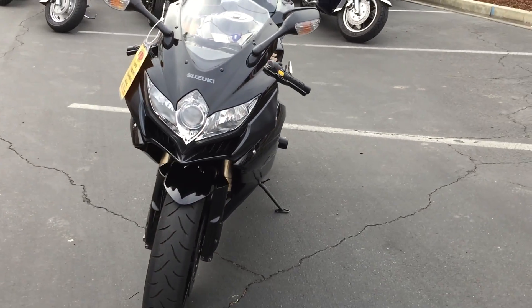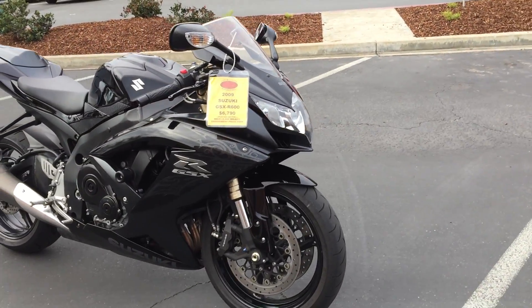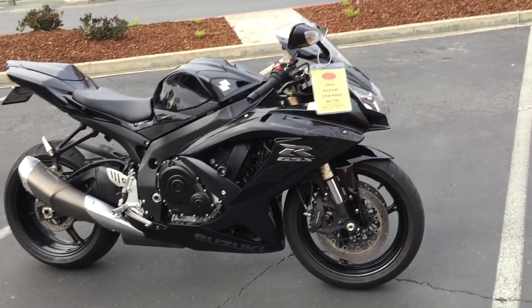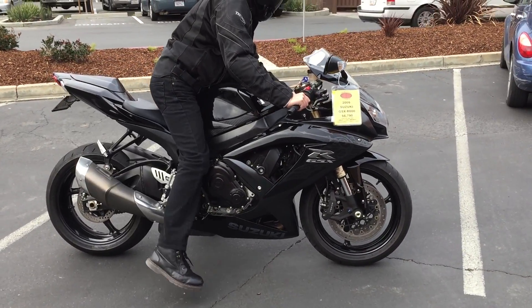Only $6,790 on consignment — a great price for this machine. Check it out!